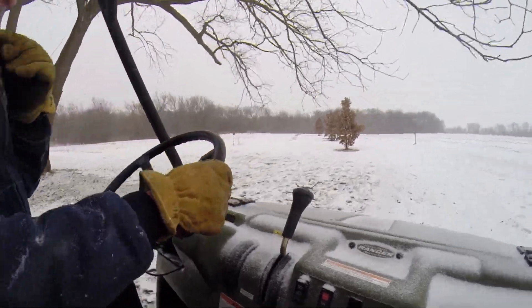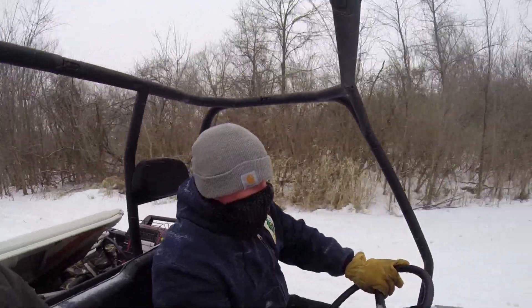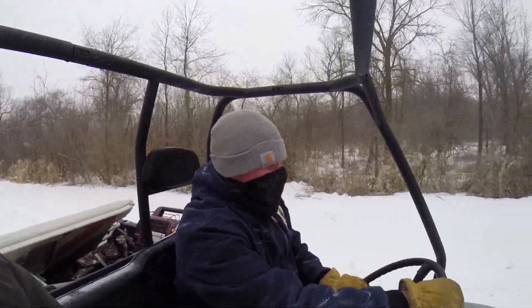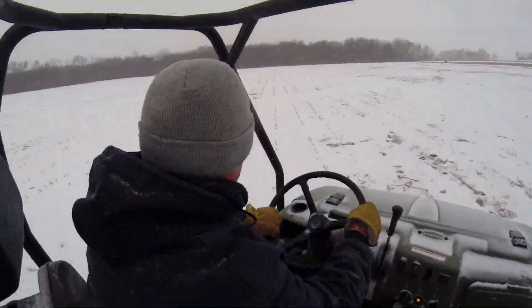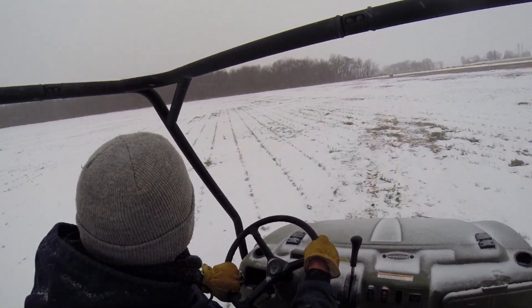At the close of Illinois's regular deer hunting seasons, qualified sharpshooters remove additional deer from these areas with the permission of the landowner. Sharpshooting is limited to a buffer zone within a two-mile radius of known locations where CWD-positive deer have been found.